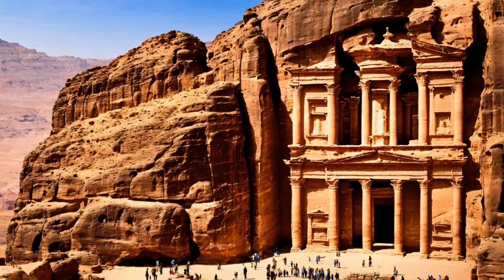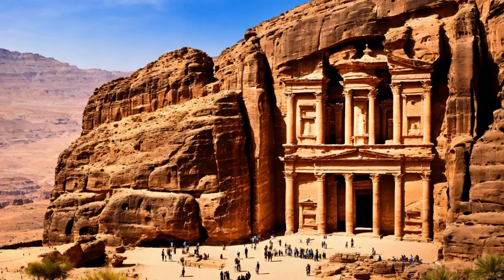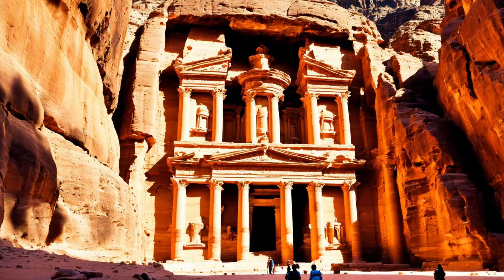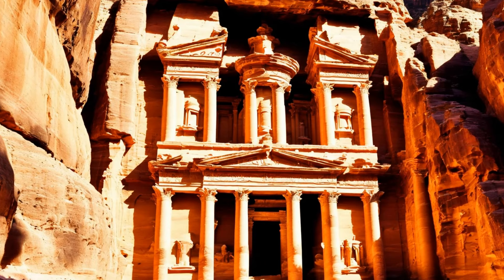At the core of Petra's engineering marvels was its advanced water management system, crucial for the survival of this city in the arid desert. The Nabateans were experts in hydraulic engineering, and they developed a highly efficient system to collect, store, and distribute water.